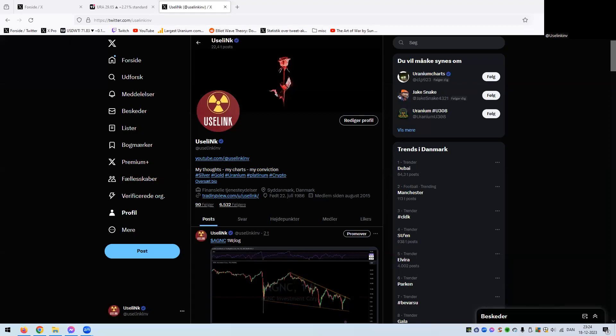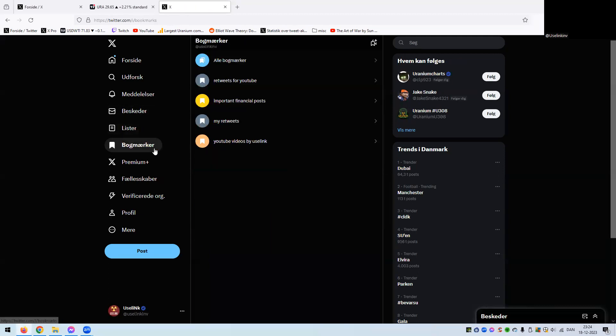Welcome back to the channel. A Twitter recap is exactly what we need before I go to bed. Let's see what is happening on Twitter from a technical analysis point of view — about 15 charts from some great guys. I think you should follow these guys; they bring a lot of value. As always, like, subscribe, and let's get straight into business.